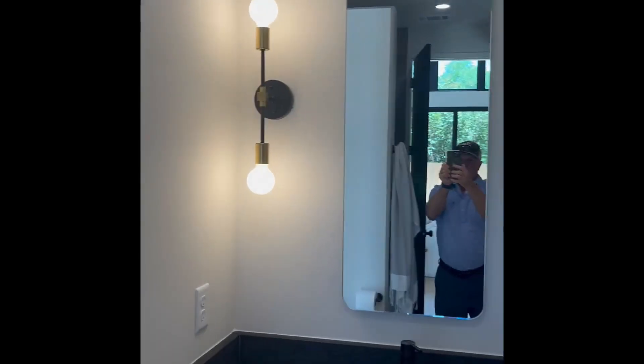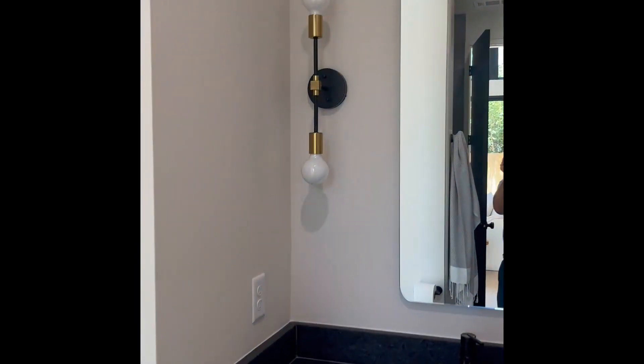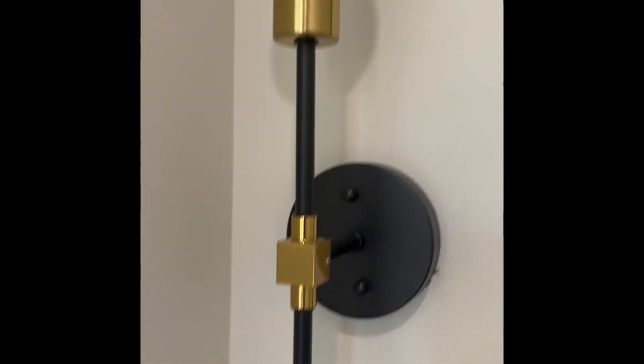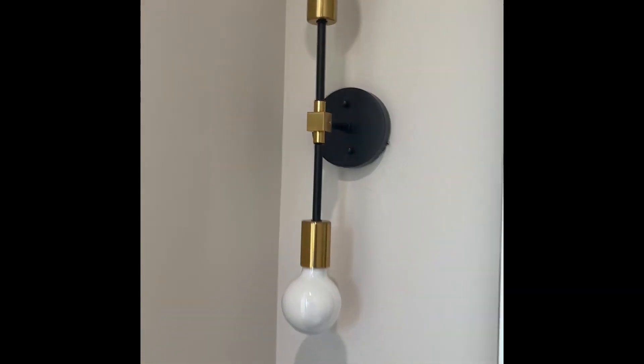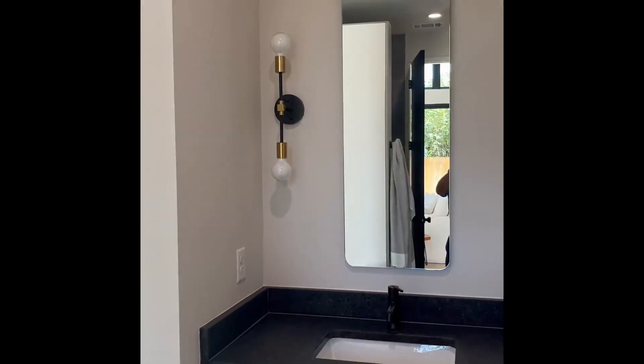You can tell of course that it's black and gold, and these bulbs are kind of like an opaque color when you light them up. So they look white when the light's off, and then they're a little bit more opaque when you light them up. And it's kind of modern looking. I think it looks sharp.